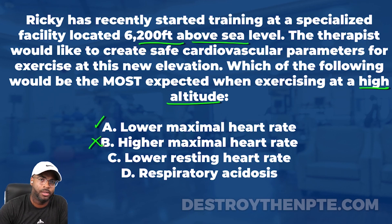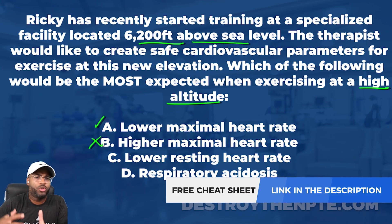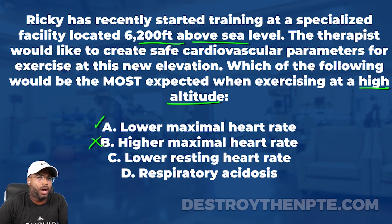Answer C says lower resting heart rate. When we are at high altitude compared to sea level, do we expect the resting heart rate to be higher, lower, or the same? We already covered this — at higher altitude there's less oxygen, so the heart pumps faster. I actually expect a higher resting heart rate at high altitude compared to sea level. C says lower resting, but I expect higher resting, so C is not correct.